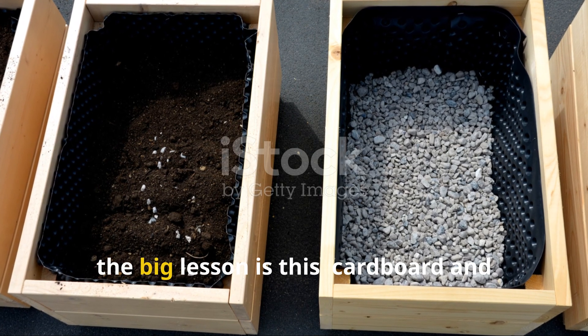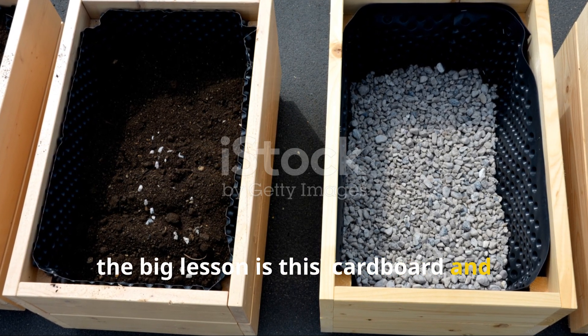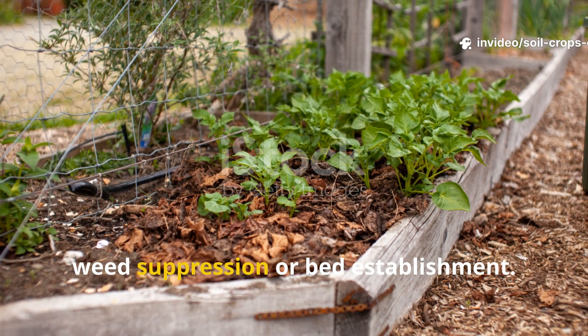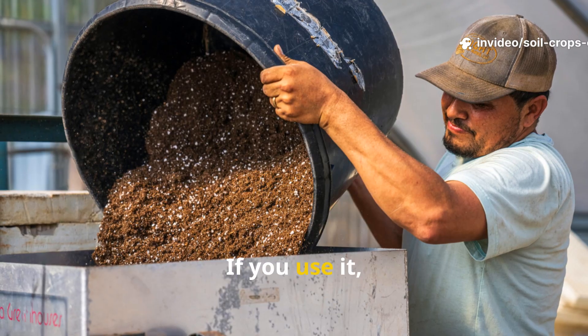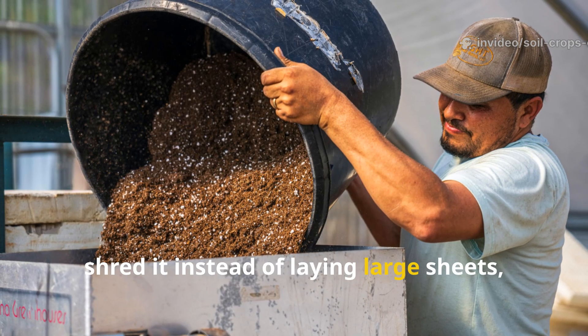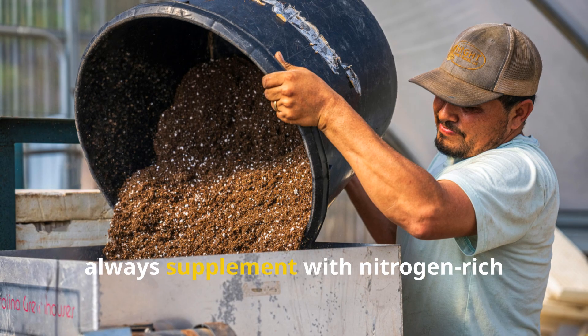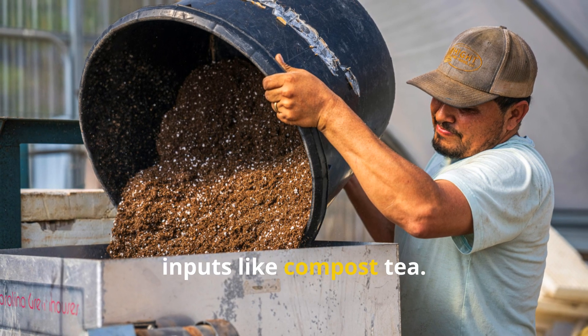So the big lesson is this: cardboard and biochar aren't interchangeable. Cardboard is a temporary solution for weed suppression or bed establishment. If you use it, shred it instead of laying large sheets, remove all tape and labels, and always supplement with nitrogen-rich inputs like compost tea.